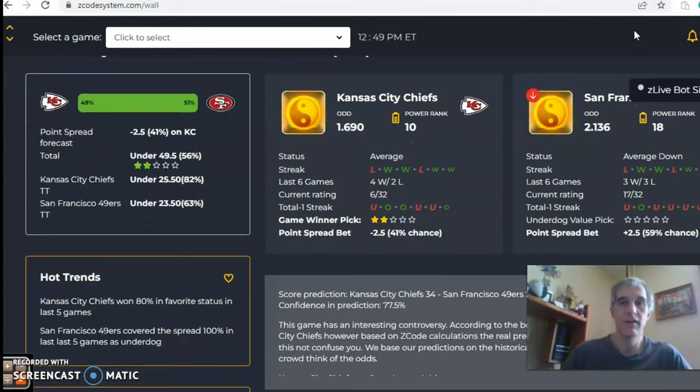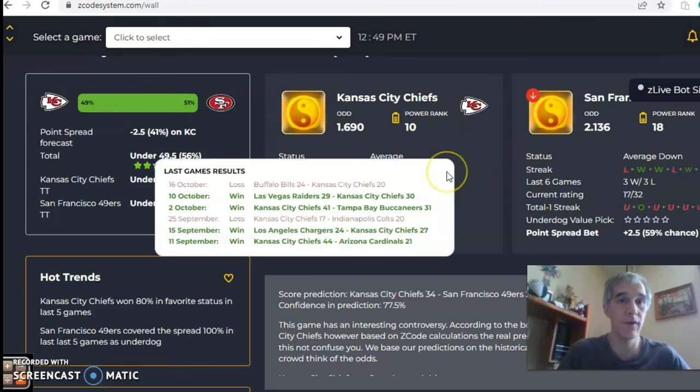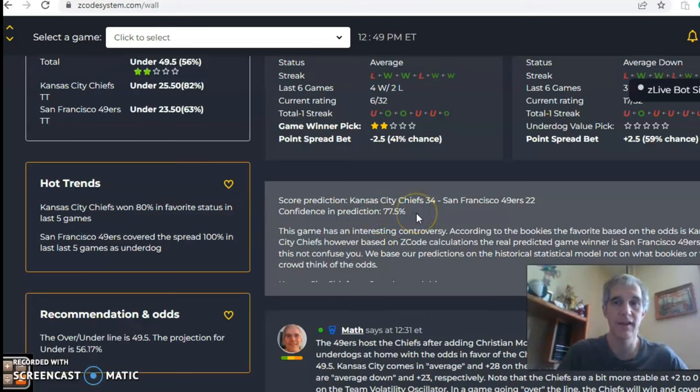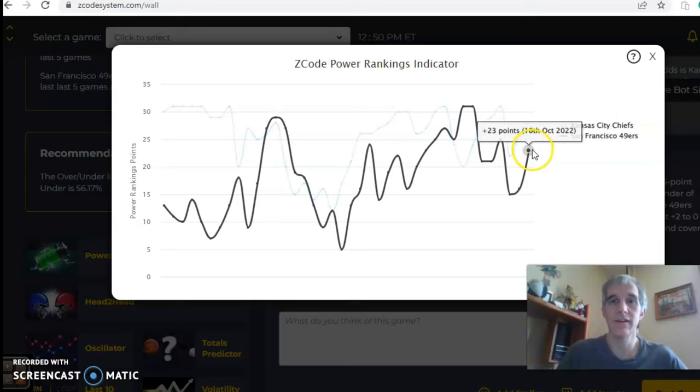The final game is Kansas City Chiefs vs San Francisco 49ers. San Francisco is a slight underdog at 2.5 points, with odds of 1.69 to 2.136 in favor of Kansas City — even with the addition of McCaffrey. San Francisco is coming off a 28-14 loss to Atlanta, and Kansas City is coming off a 24-20 loss to Buffalo. The over/under is set at 49.5, expecting a high-scoring game. The score prediction shows Kansas City 34, San Francisco 22, with a high confidence of 78%. The power ranks indicator shows both teams trending upward — Kansas City at 28, San Francisco at plus 23.